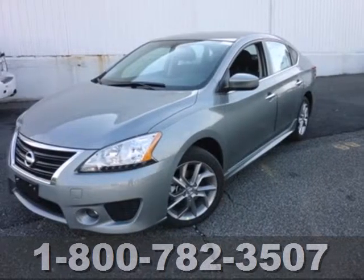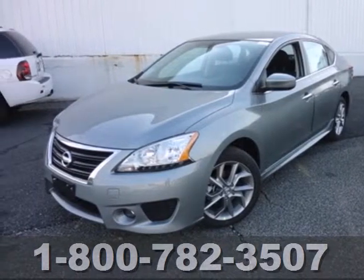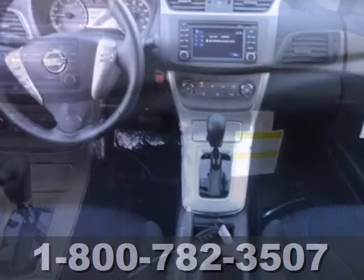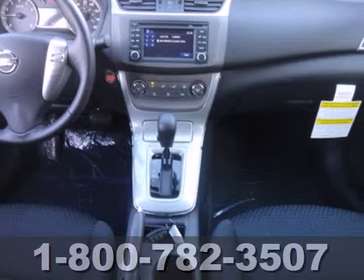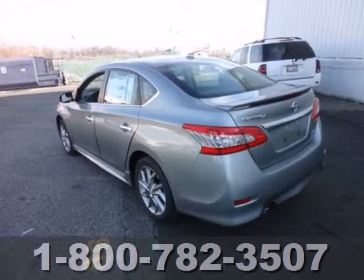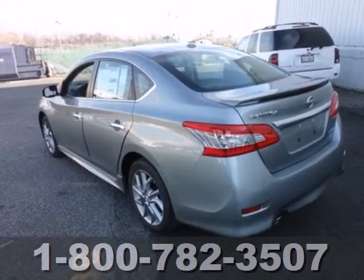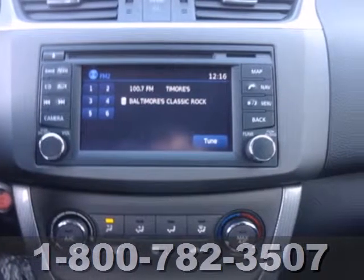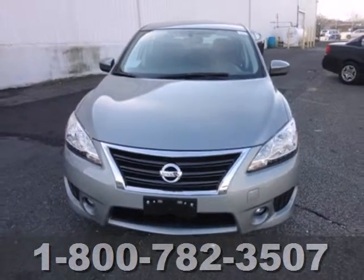Here's a 2013 Nissan Sentra. It's a practical, roomy and economical sedan. This vehicle has a smoothness that leaves you feeling it's worth more than its price. It's nicely equipped with numerous features to make everyday life easier, like keyless entry, power windows, locks and mirrors, and low tire pressure warning.